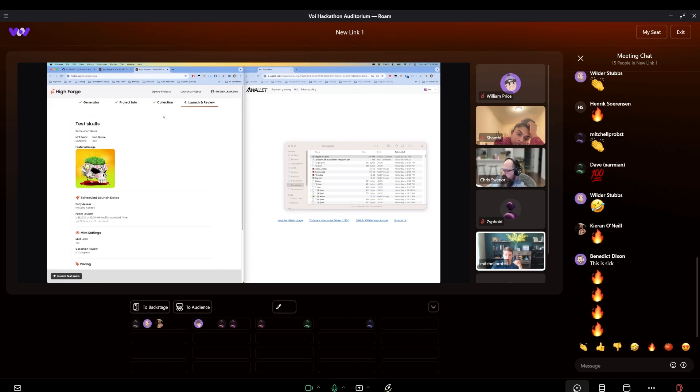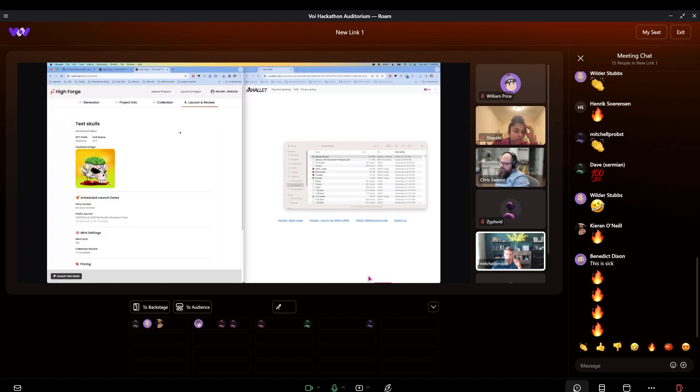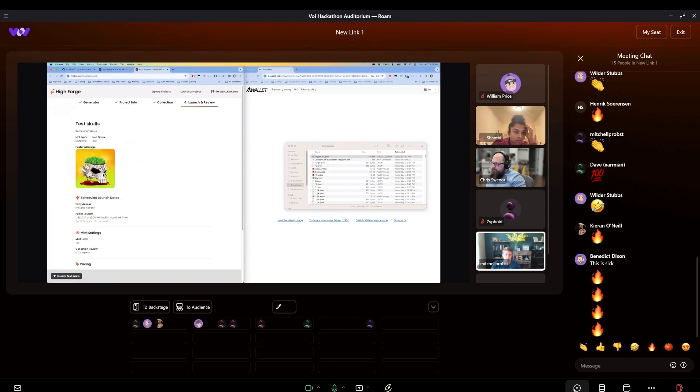High Forge collects an upfront fee to launch a project — you have to pay some VOI. We haven't settled on the exact amount, but it's about 21 VOI for 100 NFTs. Storage is not free nor cheap. It is also meant to prevent just a bunch of garbage being launched. Most of what you see in steps one through three already existed. Step four we had to change because that's interacting with the ARC-72 smart contract and making everything work smoothly there.